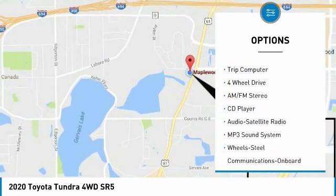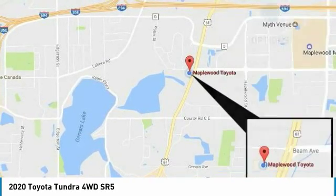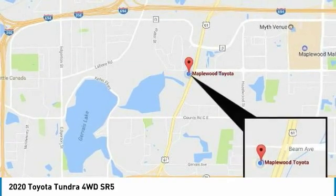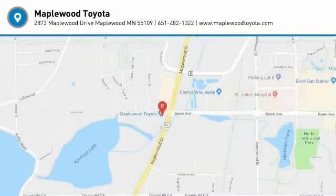Additional features include fog lights, headlights auto-off, mirror memory, cruise control, and a trip computer. Drive away with a great deal on this vehicle — call or stop in today.